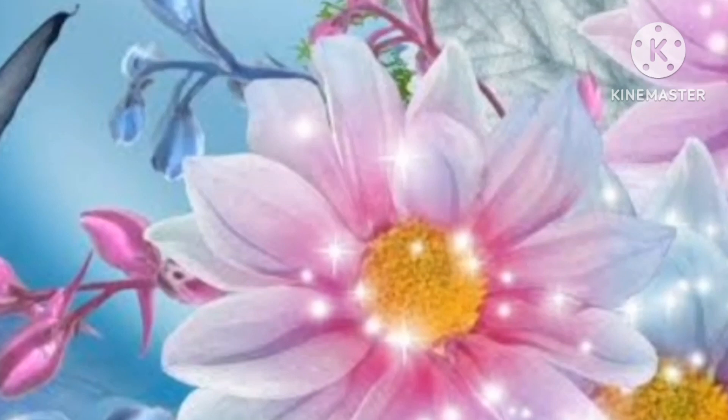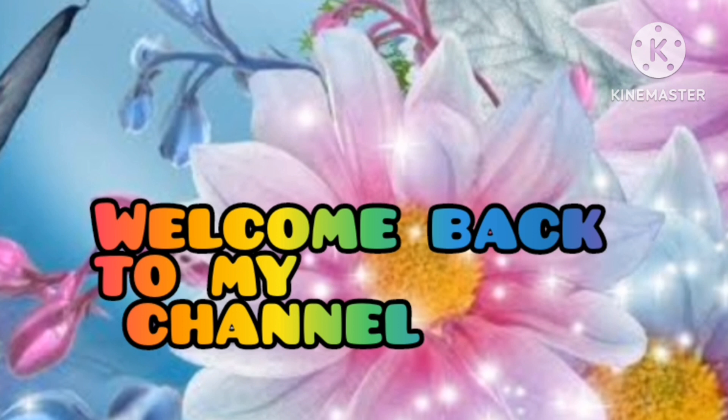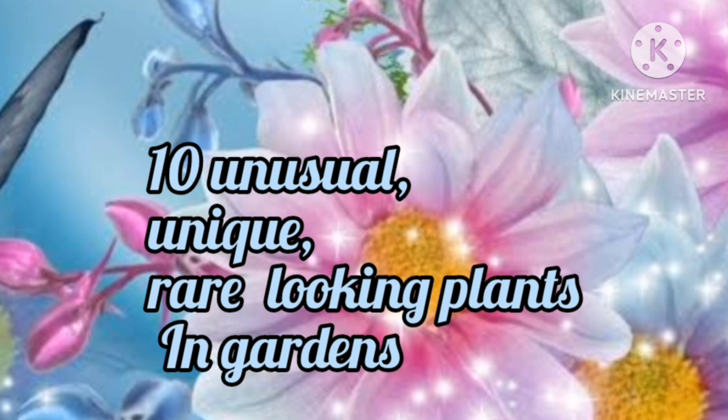Hello friends, I am Sujata. You are watching All Seasoned Gardening. Once again, welcome back to my channel. The topic that I am discussing today is 10 Unusual, Unique, Rear-Looking Plants in Gardens.